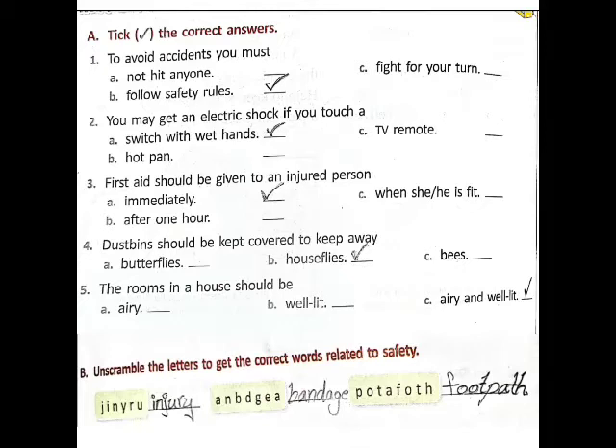Fifth one: the rooms in a house should be — A) airy, B) well lit, C) airy and well lit. Answer: C, airy and well lit.